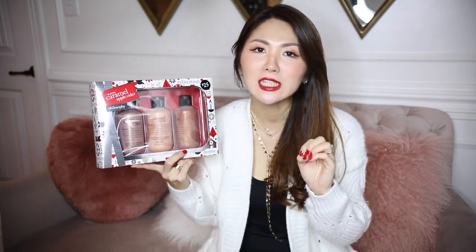Hi everyone, welcome back to my channel. Today I'm going to show you guys a Christmas gift guide — affordable, not too expensive, but something very nice. I have an allergy issue, it's been really bad, so please excuse me if you can hear a scratchy voice. I'll try my best.